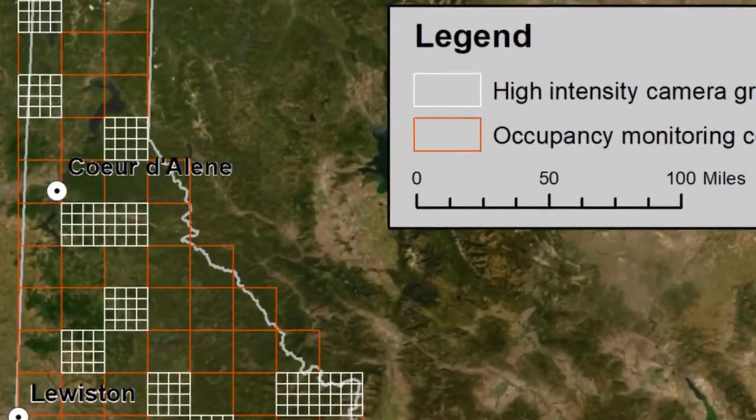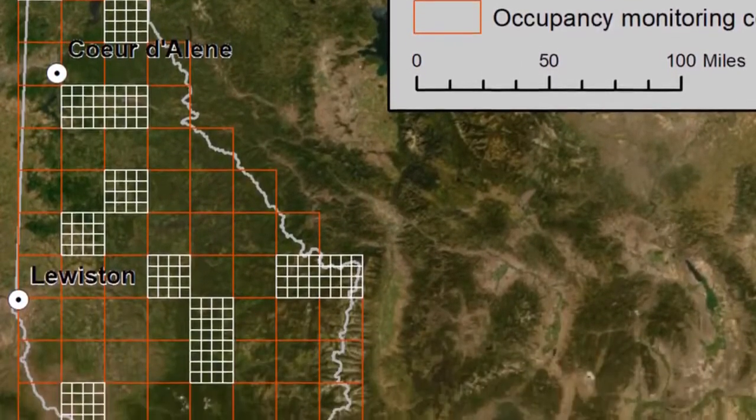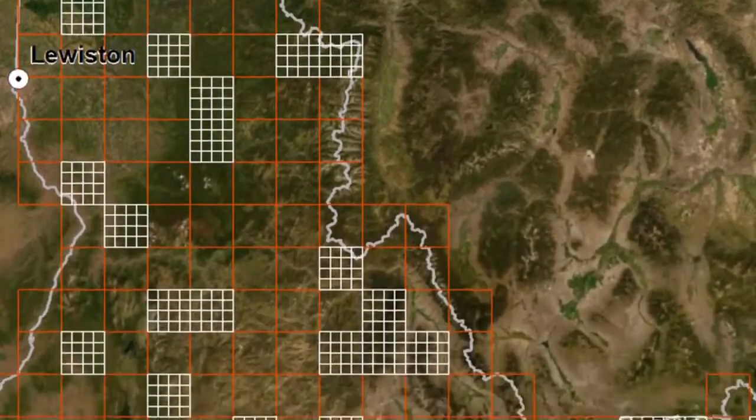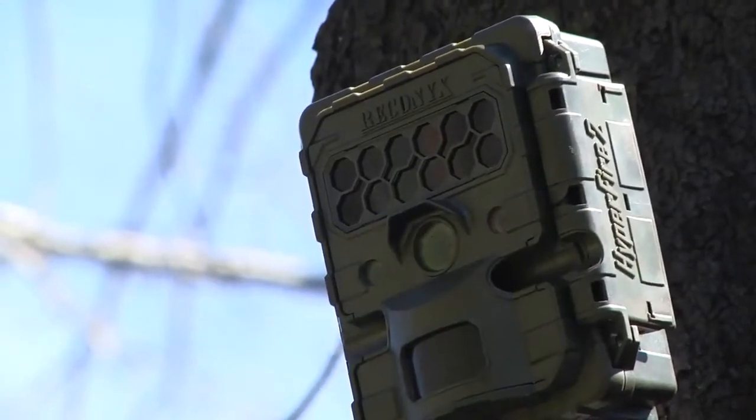The state is separated into a bunch of grids, randomly assigned into low, medium, and high density grids. Now we're outside of Lohmann and we'll have 16 cameras in this Lohmann grid.